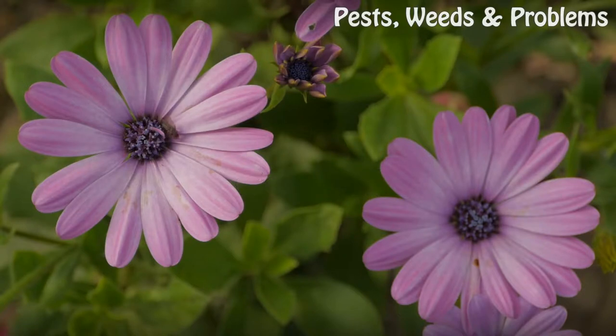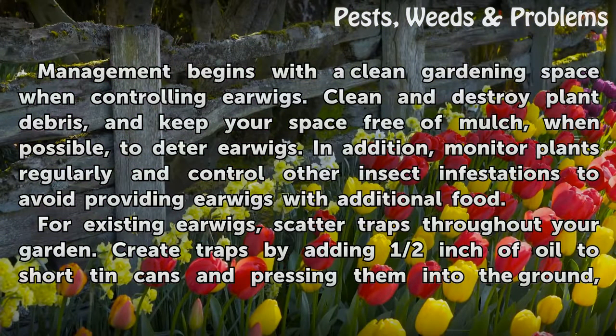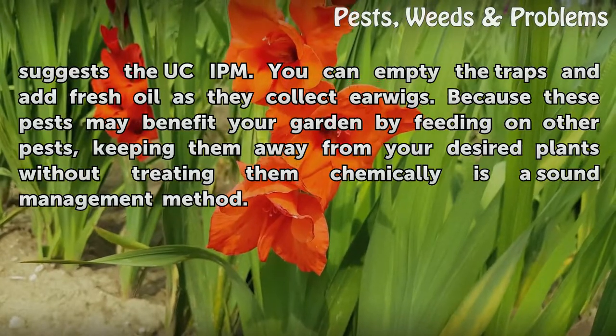Control: Management begins with a clean gardening space when controlling earwigs. Clean and destroy plant debris, and keep your space free of mulch when possible to deter earwigs. Monitor plants regularly and control other insect infestations to avoid providing earwigs with additional food. For existing earwigs, scatter traps throughout your garden. Create traps by adding half an inch of oil to short tin cans and pressing them into the ground, as suggested by the UCIPM. You can empty the traps and add fresh oil as they collect earwigs. Because these pests may benefit your garden by feeding on other pests, keeping them away from your desired plants without treating them chemically is a sound management method.